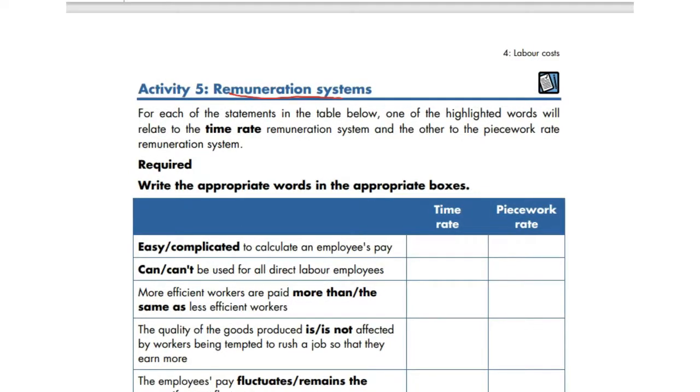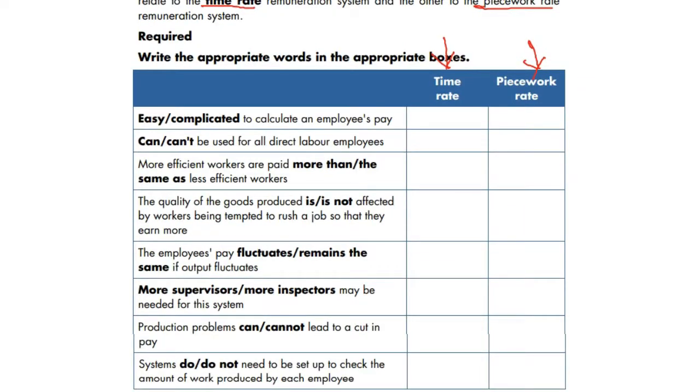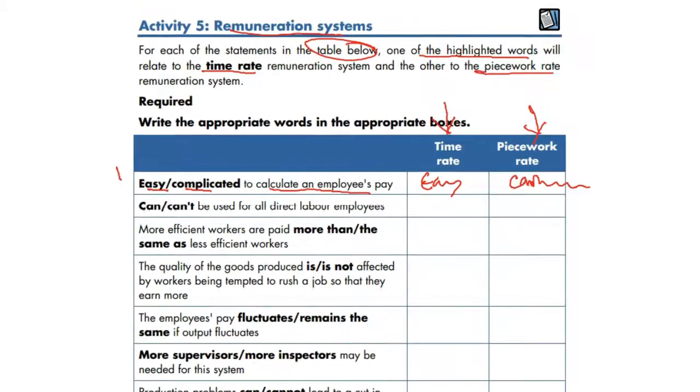Activity 5 is about remuneration systems. For each statement in the table, one highlighted word relates to the time-rate system and the other to the piecework-rate system. For example, it is easy or complicated to calculate the employee's pay — time rate is easy, while piecework is slightly complicated, especially with differential rates applying at different activity levels.